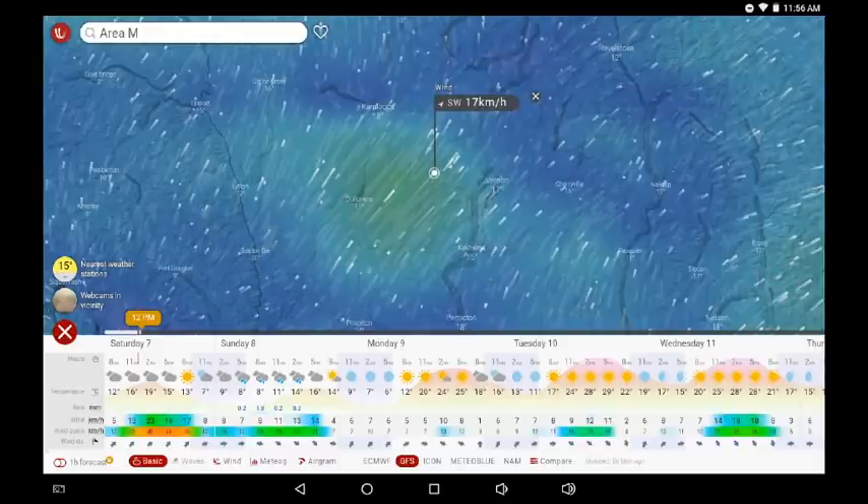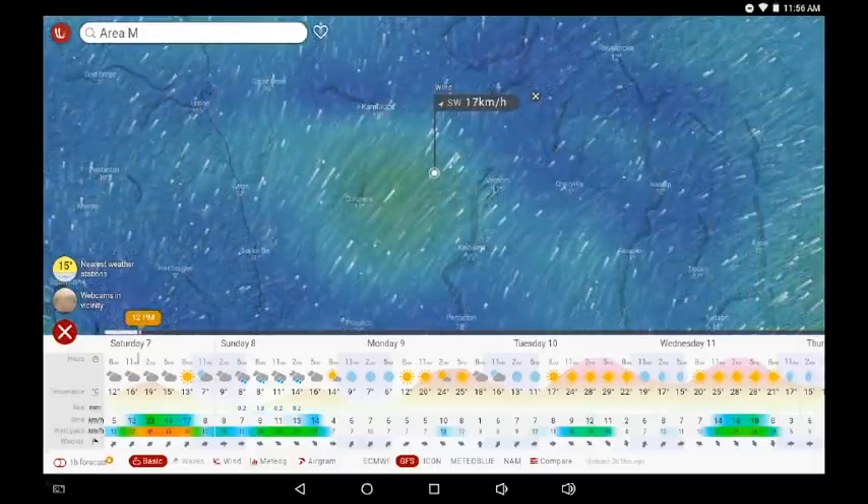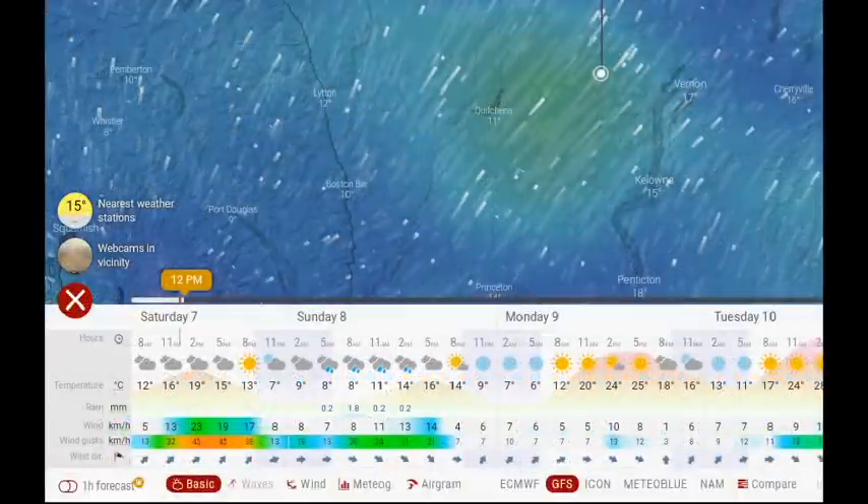Checking back with Windy for the forecast — currently winds are coming from the southwest at 17 kilometers an hour over the White Rock Lake fire zone. Zooming out, it's almost an isolated area of increased wind speed. Most of the central interior from 100 Mile House all the way over to Nelson has reduced wind speeds, but in that region there is the potential for gusts in the afternoon from the southwest. Hopefully tonight it will start to switch and bring some more precipitation.